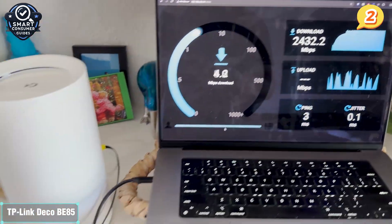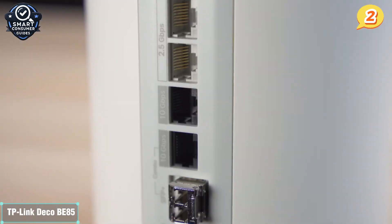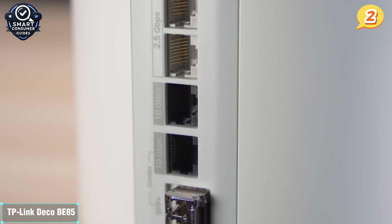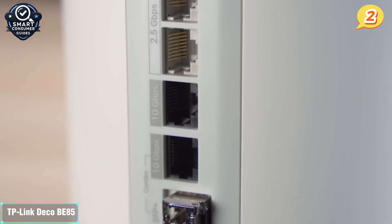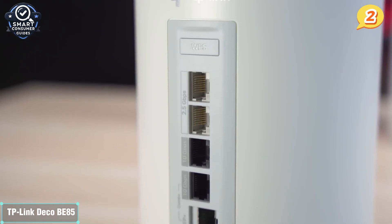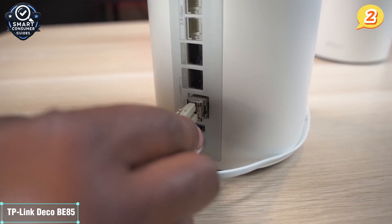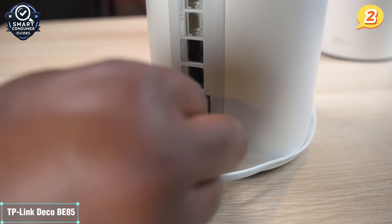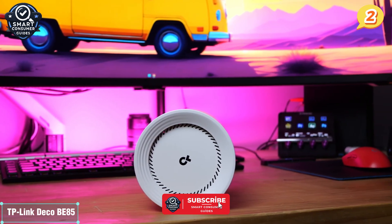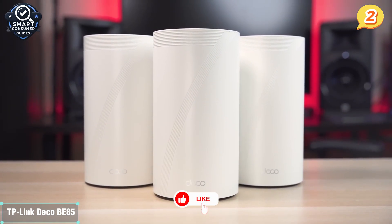Setup via the Deco app is a breeze, and the interface is built with clarity and ease in mind — no networking degree required. The real magic lies in the balance TP-Link has struck: it's powerful enough for large homes and high device counts, but intuitive enough that anyone can use it. You'll also get robust HomeShield security, customizable parental controls, and adaptive QoS that prioritizes the right traffic automatically. A single two-pack can cover up to 9,600 square feet, with mesh expansion available as needed. If you want blazing speeds, wide coverage, and user-friendly control without going all the way to ultra-premium prices, the Deco BE85 is arguably the most well-rounded Wi-Fi 7 system available right now.